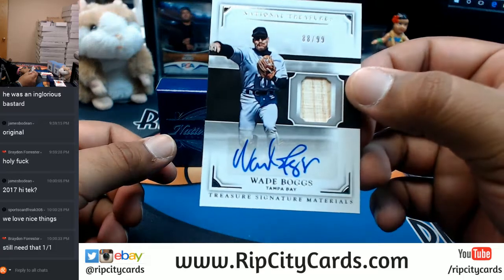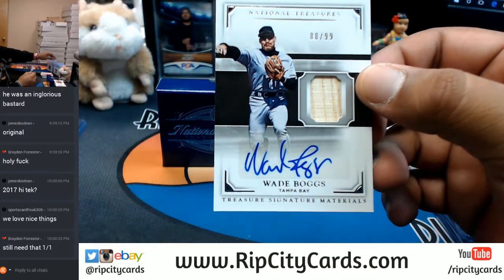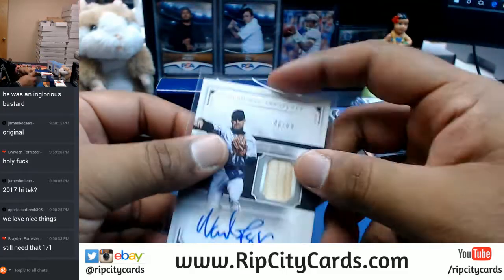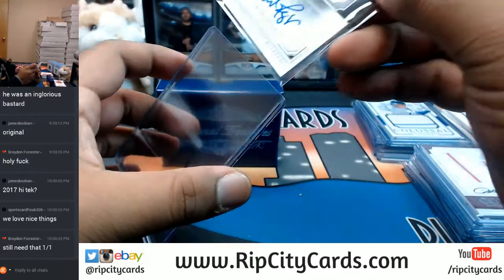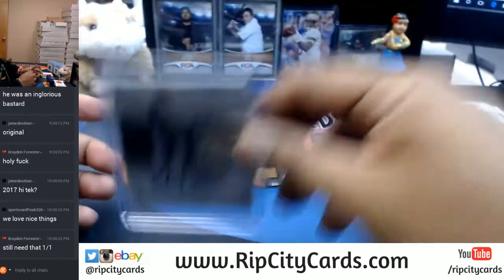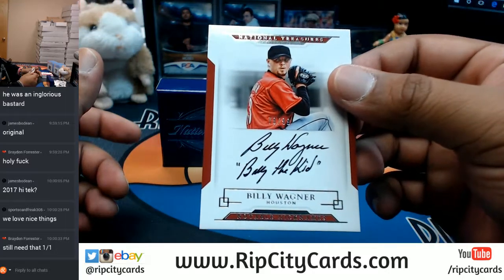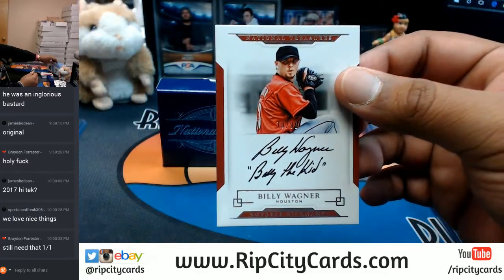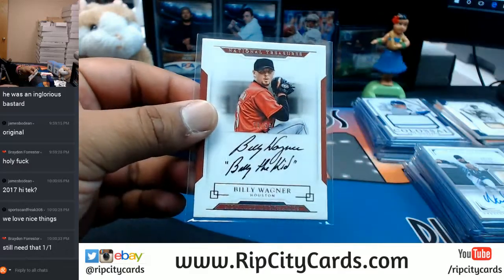For the Rays, numbered to 99, piece of the bat, sticker auto for Wade Boggs - that is a nice card. On-card auto for the Astros - Billy Wagner, numbered to 99. That's nice.